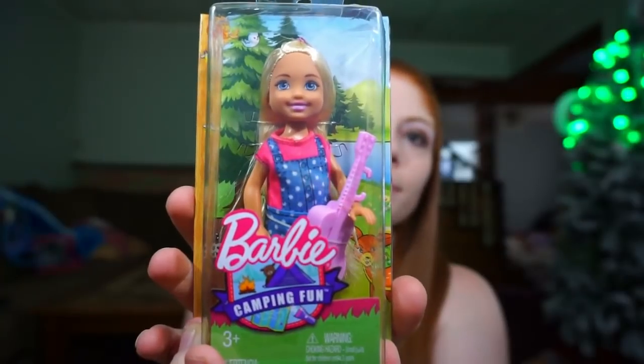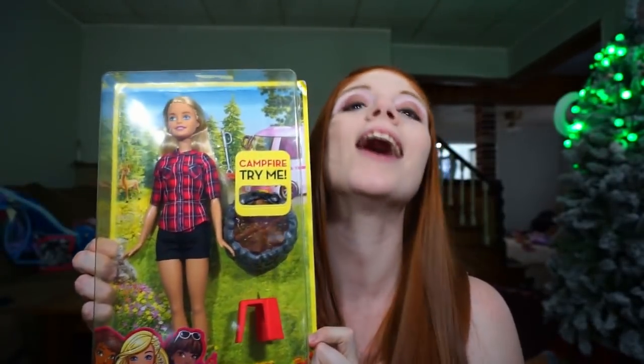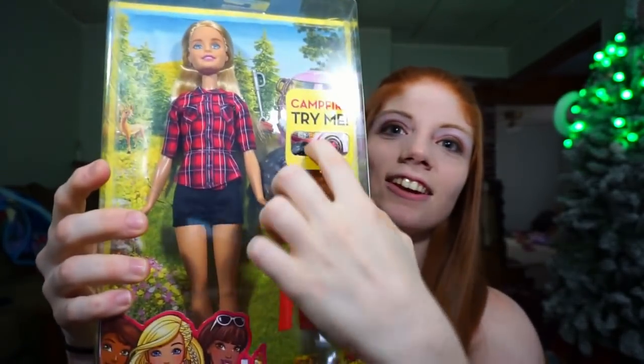More Barbies! Devin got this off Amazon — it says Barbie Camping Fun. I told him she needs to go with something, so we also got this camping set. It's got a little fire that lights up with sounds and a crackling fire effect, and a little stool for her to sit on. It went really well with the doll. For her birthday I'm considering getting her the camping RV. This next item is a Little Mermaid Barbie with Flounder — Devin found this on sale months ago and grabbed it for Christmas.